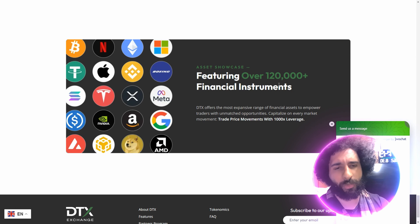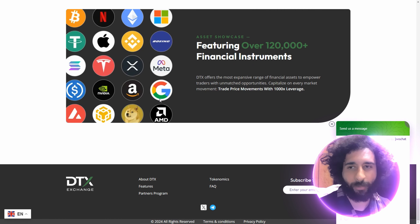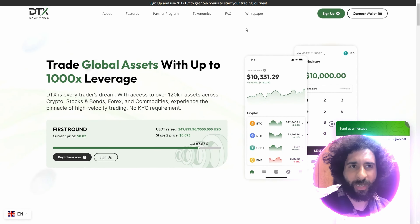DTX Exchange features over 120,000 financial instruments, as you can see here — Dogecoin, Tesla, Apple — whatever it is you want to trade, go ahead. And you can follow them on Telegram, X, Discord, and all the social media platforms.